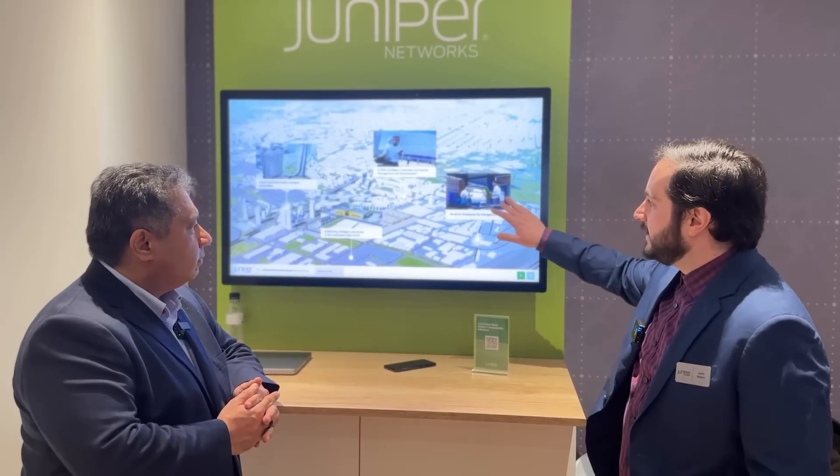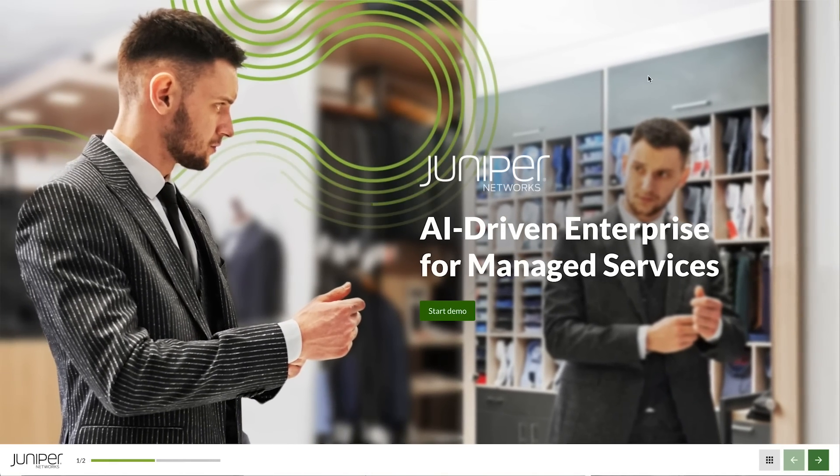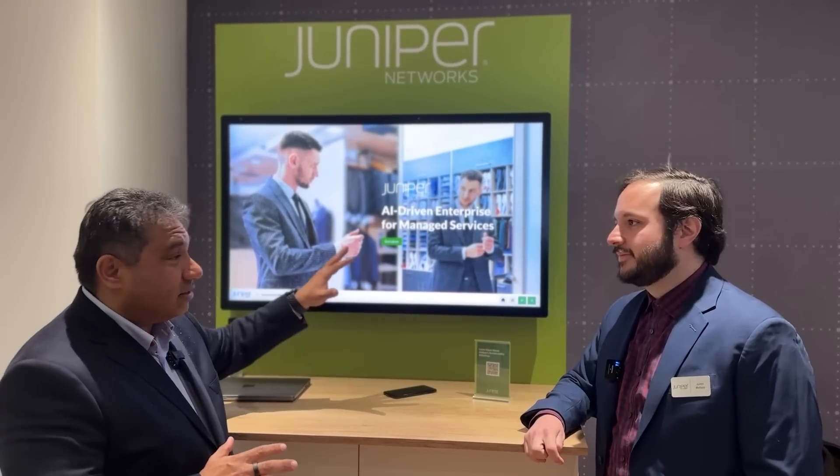Justin Maloney, Product Marketing Manager for the AI-driven enterprises at Juniper Networks. He's showing how the AI-driven enterprise solution can help Managed Service Providers as they need to deploy different sites — an excellent way for them to achieve higher margin business.